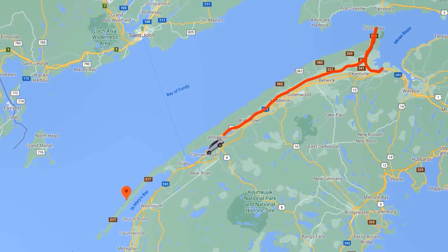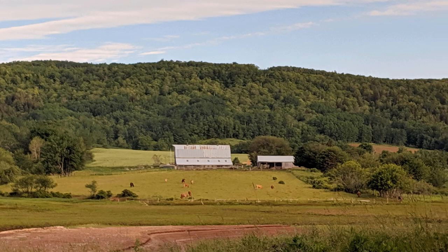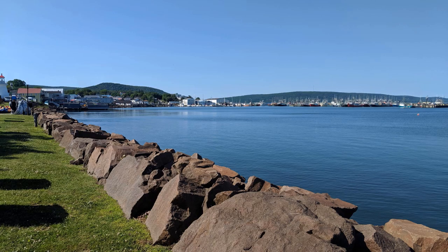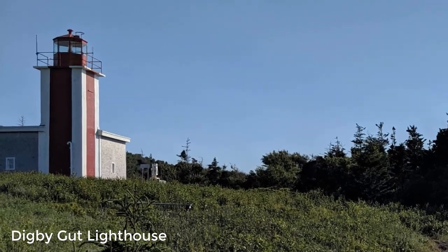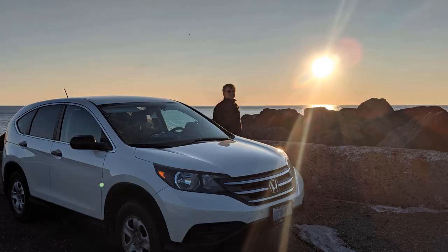The north shore of Nova Scotia is peaceful. We spent time just enjoying the beautiful landscape. We spent the night on an unused pier near Digby.